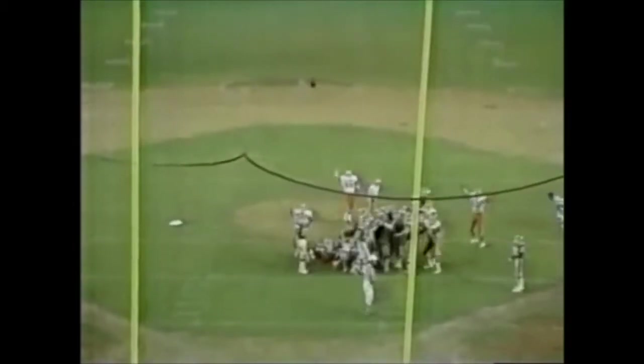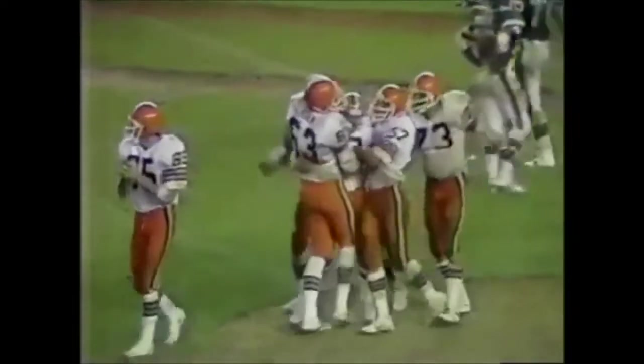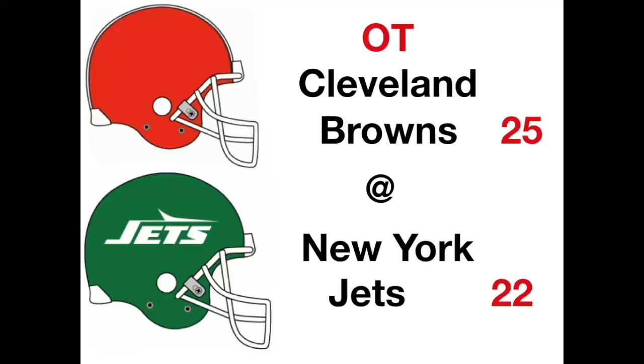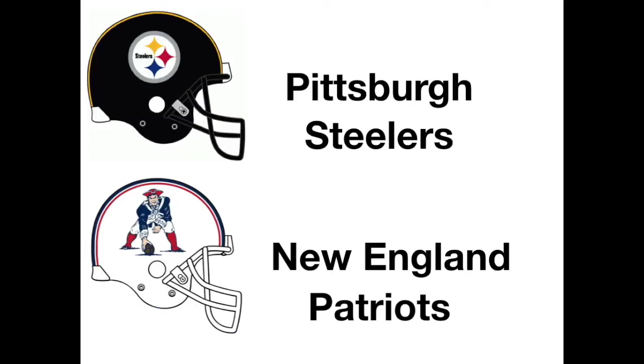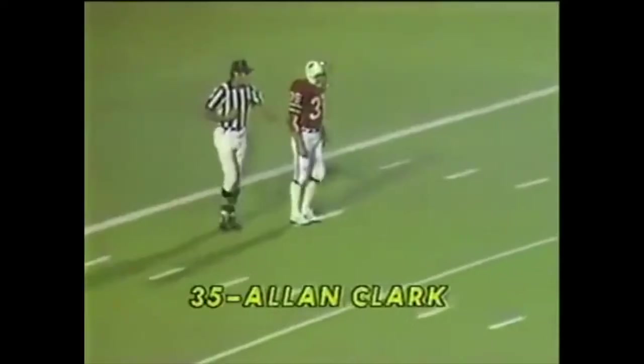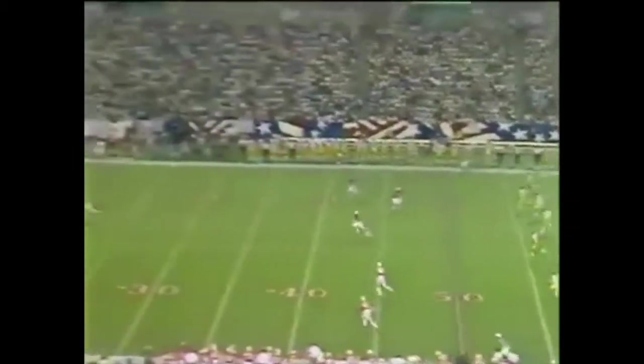Moving on to the AFC. In the AFC East, Miami is 1-0. The Jets, Patriots, Bills, and Colts are all 0-1. Inexplicably, everyone is 0-1 but Miami. In the Central, a much different picture — Houston, Cleveland, and Pittsburgh all at 1-0. Cincinnati 0-1. It'll be interesting to see how that division breaks down as those three teams could be competing all year long. In the AFC West: San Diego, Kansas City, Denver, and Oakland are all 1-0. The only team that hasn't won is the Seattle Seahawks, who are 0-1.